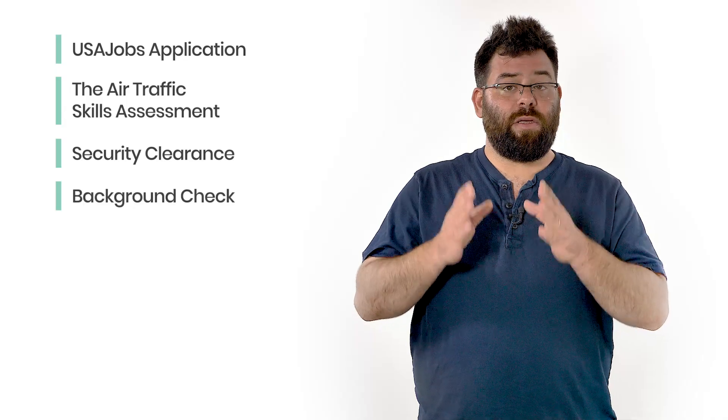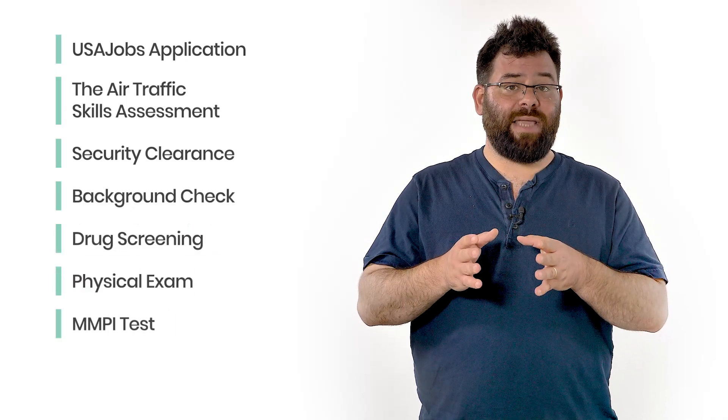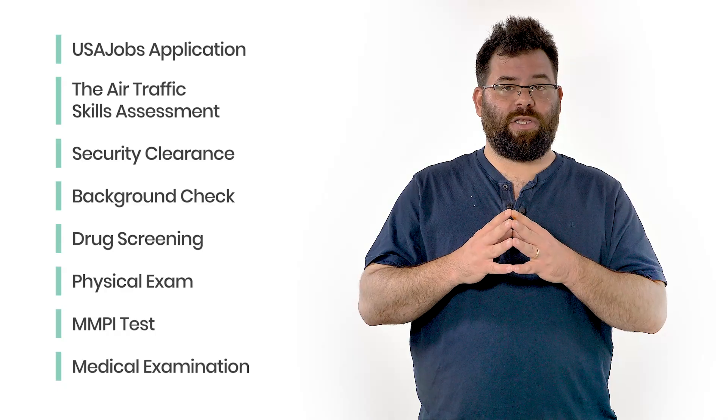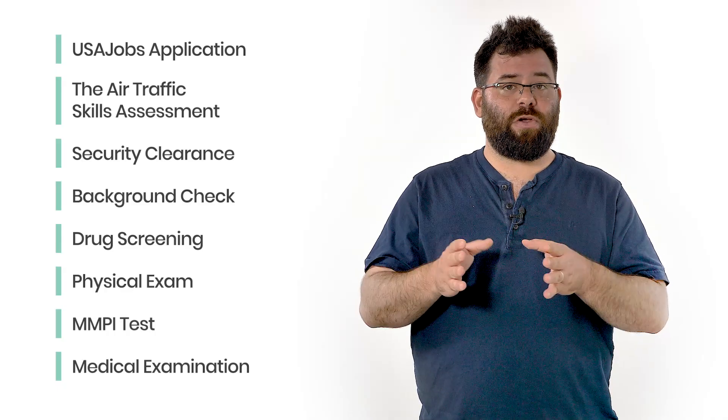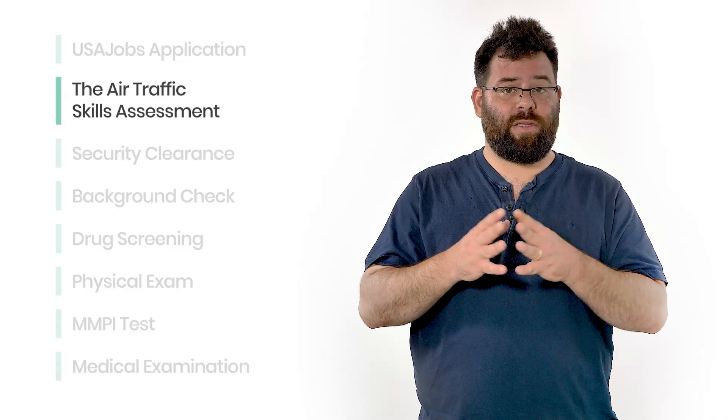The process of becoming an air traffic controller can be very long and may go on for a couple of years. It consists of several screening stages: USA Jobs application, the air traffic skills assessment, security clearance, background check, drug screening, physical exam, the MMPI test, and a medical examination. The most difficult part of this process is the ATSA test, or ETSA test.